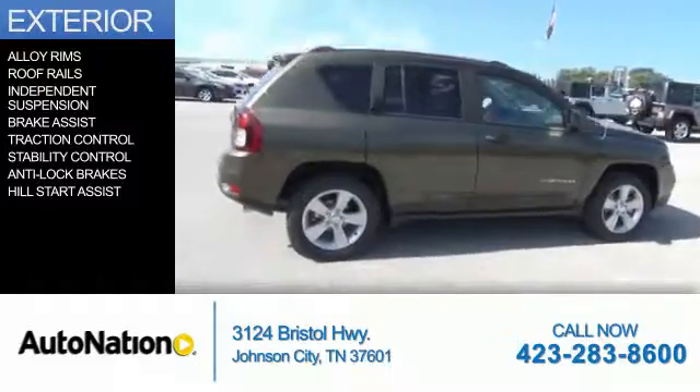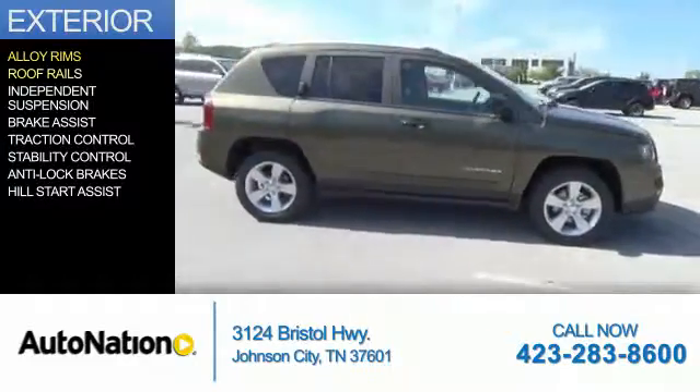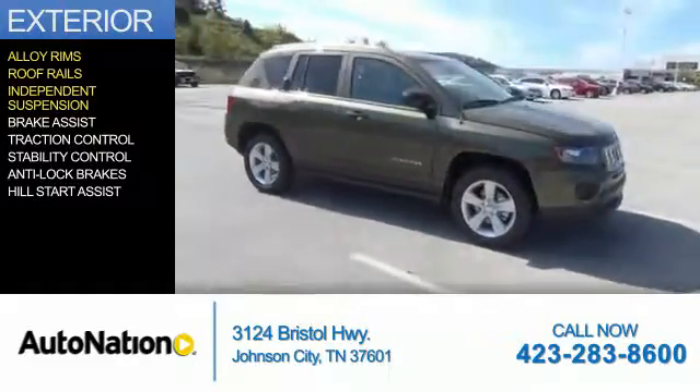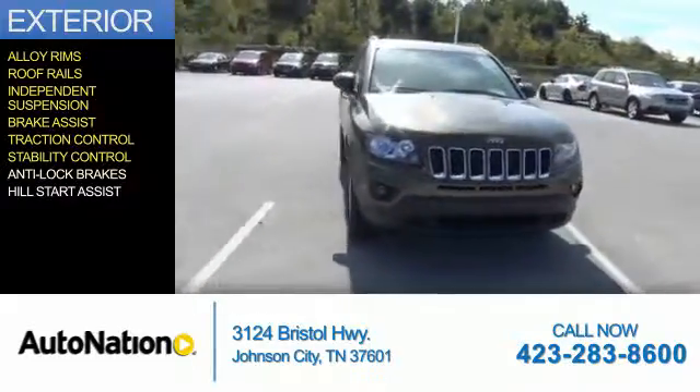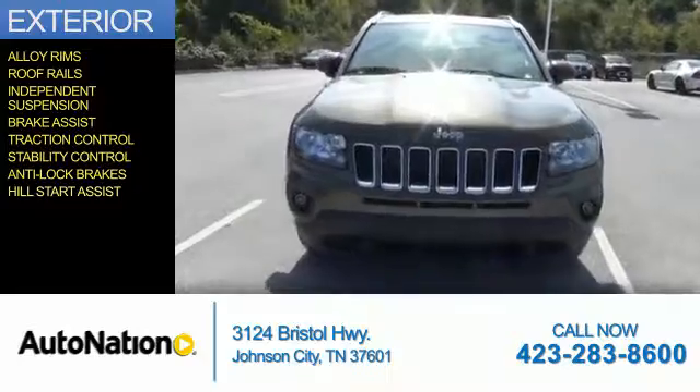The features include alloy rims, roof rails, independent suspension, brake assist, traction control, stability control, anti-lock brakes, and hill start assist.